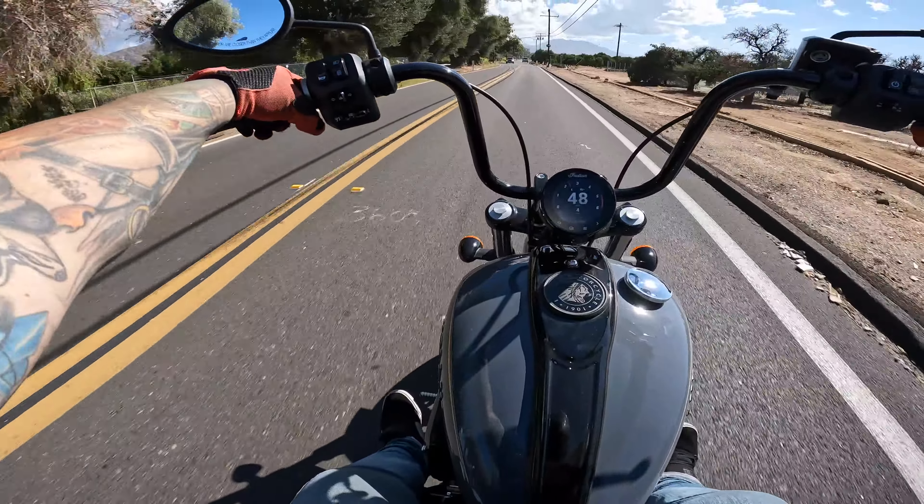Now if I had no details on either one and had never ridden either one — just sat on them, did a couple mile demo — then this bike would probably be the better bike for me just because of my size and stature and the way I like to sit. It's well planted.